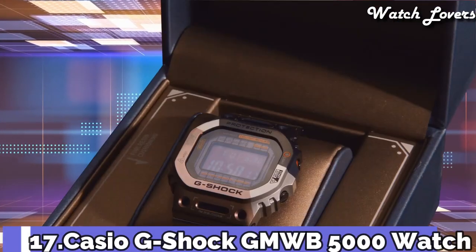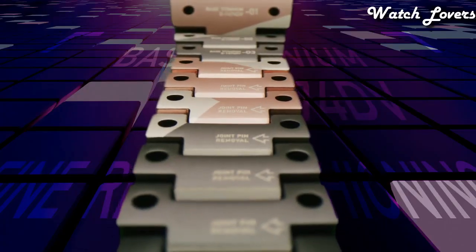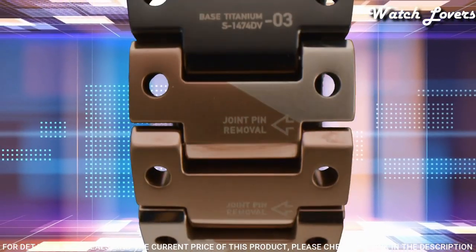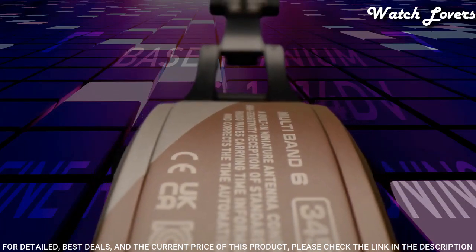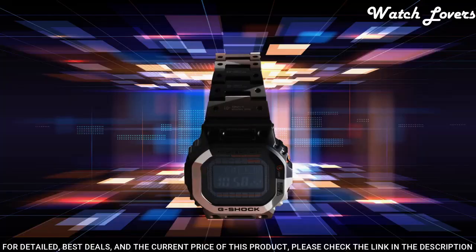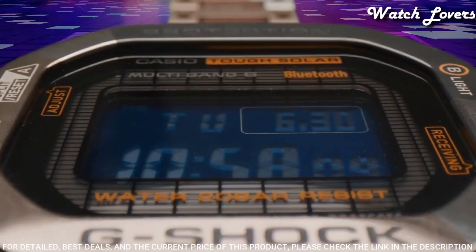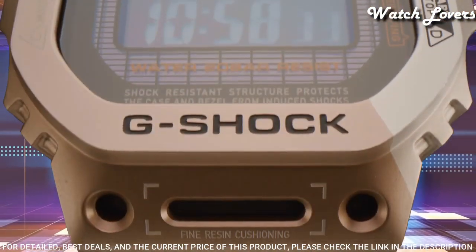Number 17: Casio G-Shock Full Metal GMW-B500TVB Watch. It is equipped with Japanese solar quartz movement. Case dimensions are 43.2mm in diameter and 13mm in thickness. Display type digital. This timepiece has sapphire anti-reflection coating glass. Titanium hard coating band, band color brown and black. 200-meter water resistance.